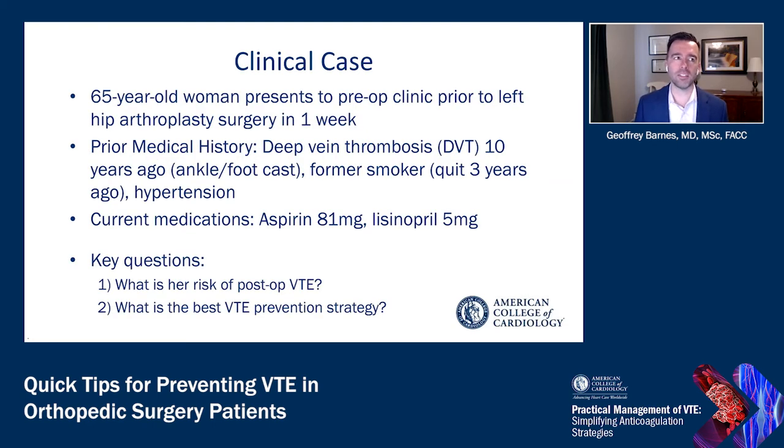Let's start with a clinical case. Imagine a 65-year-old woman who comes into your preoperative clinic prior to a left hip arthroplasty surgery scheduled in one week. Her past medical history is significant for a deep vein thrombosis that occurred 10 years ago when she was wearing an ankle and foot cast. She's also a former smoker who quit three years ago, and she has hypertension. Her current medications are aspirin 81 milligrams a day and lisinopril 5 milligrams a day.